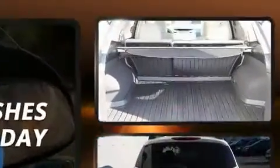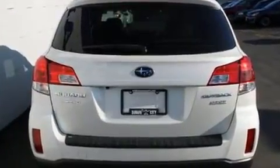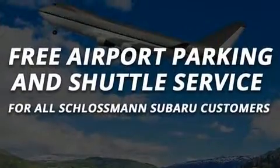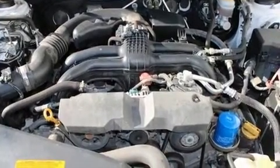Subaru ensures the safety and security of its passengers with equipment such as dual front impact airbags with occupant sensing airbag, front side impact airbags, traction control, brake assist, anti-whiplash front head restraint, a security system, and four-wheel disc brakes with ABS.